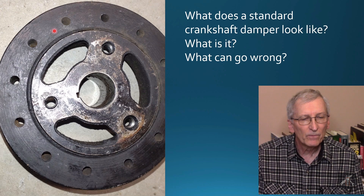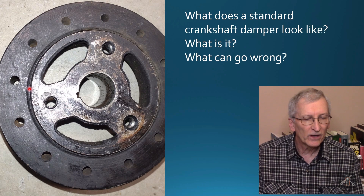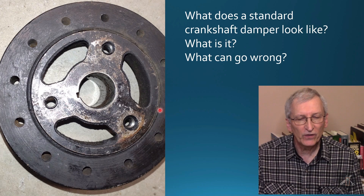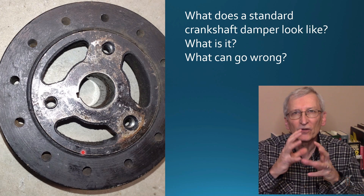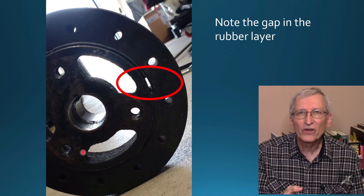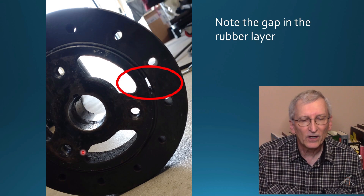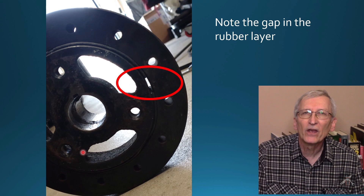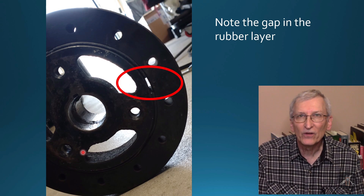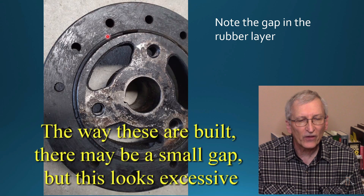This is what the standard damper looks like. It has a weighted ring around the outside, a hub in the center, and a rubber element in between the two that absorbs torsional energy. In this particular case, when the owner got his damper apart, you can see daylight — there's a gap in that rubber layer where you can see right through it.